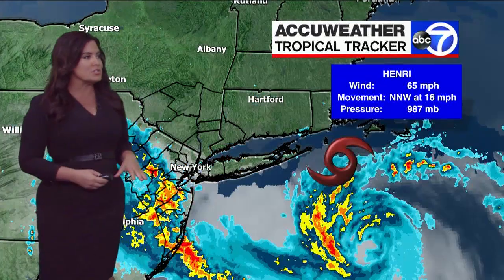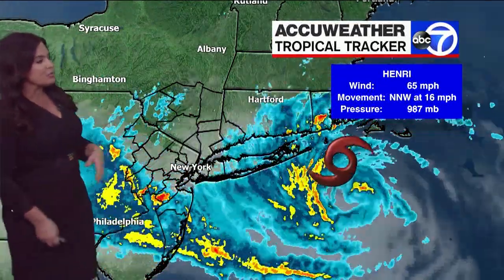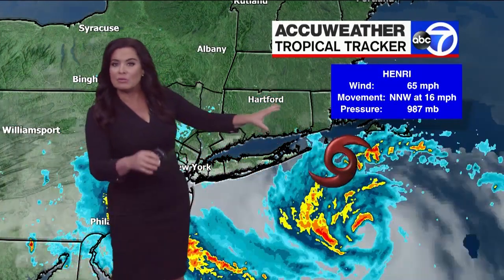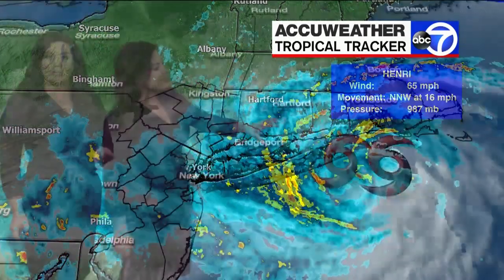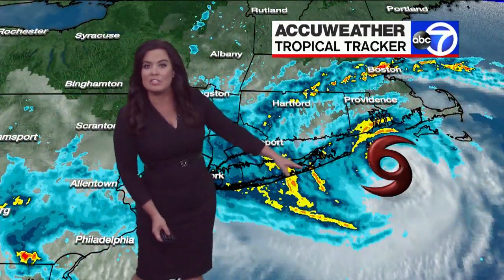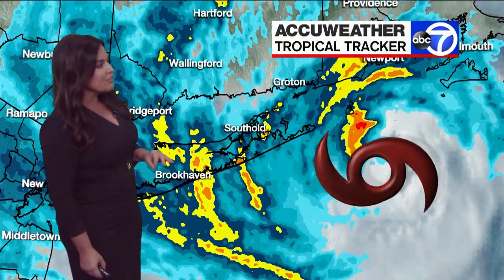Long duration events — some flooding that occurred late last night was just the beginning of the storm, and we have the entire afternoon and early evening to track all of this. 65 mile an hour winds right now with Henri, so it's lessened just a bit, but important to watch out for. Where the storm is right now in proximity to the east end is a real problem as Montauk approaches its first high tide of the day, so we're watching that very, very carefully.